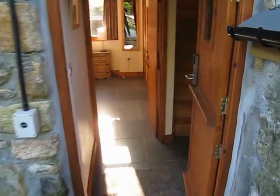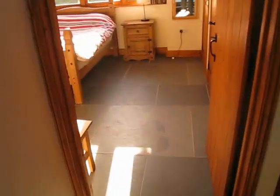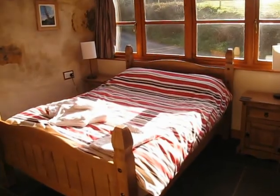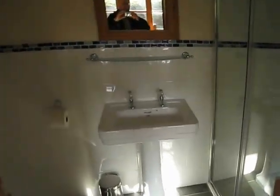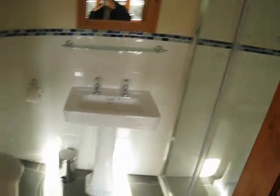We come through the main door and downstairs is the bedroom. We have a slate floor with underfloor heating and a nice sunny aspect to the bedroom when the sun is shining. There's an ensuite shower room in here, and plenty of cupboard space.